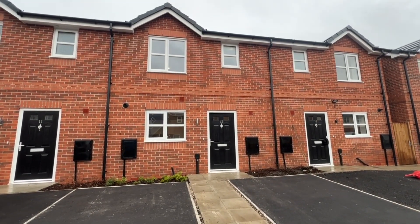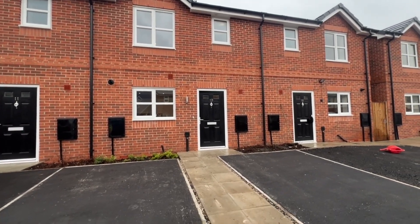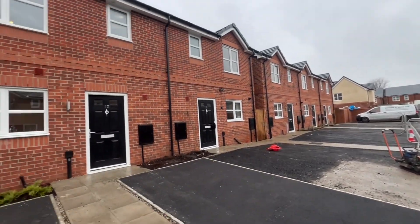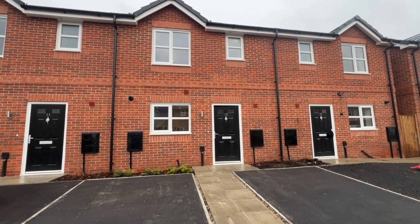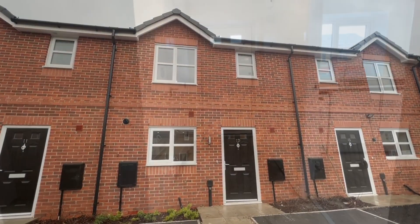Hello and welcome to number 13. Apologies for the background noise but the driveways are being laid at the minute. But a brand new house, off-road parking, three bedrooms, downstairs loo, lovely bathroom, garden to the rear. Let's go inside and have a look around.